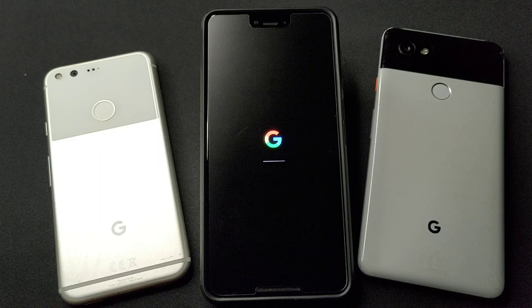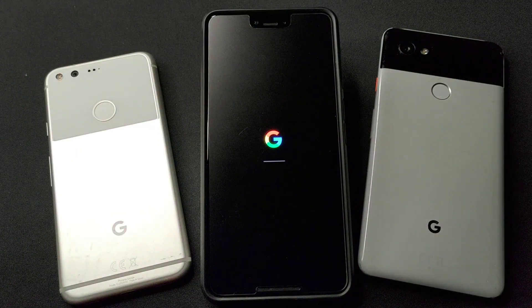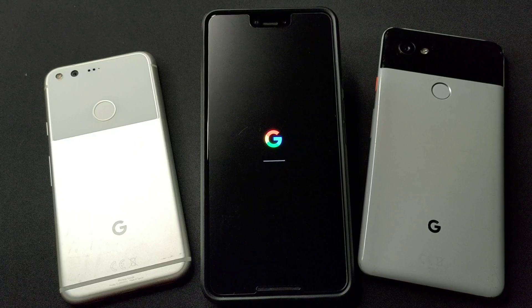It's loading. The Pixel 3 XL is booting up after the Android 12 Beta installation.